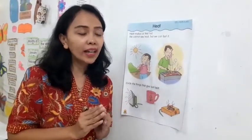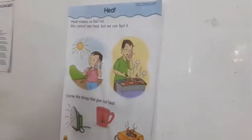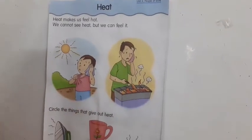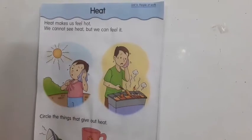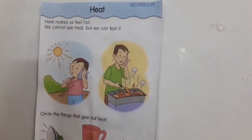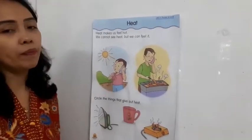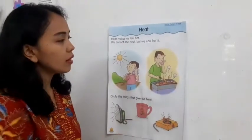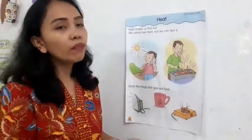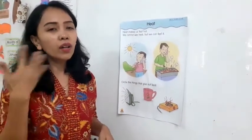But you have to be careful with the fire. Don't play with that. Now, look at here. What is the boy doing here? The boy is under the sun. She feels very hot. She feels very hot because the sun produces heat. Look at here. What is the boy doing here? The boy grows something with the fire and feels the heat and it feels hot.